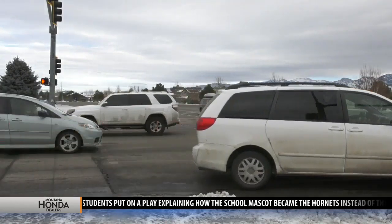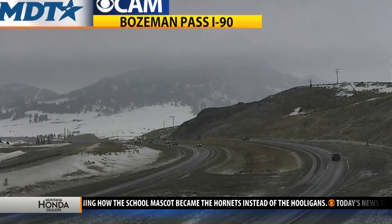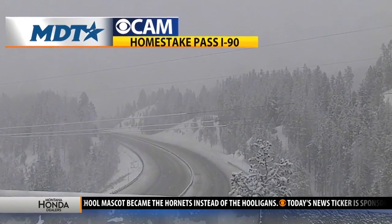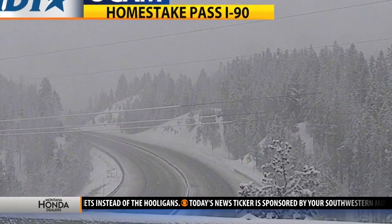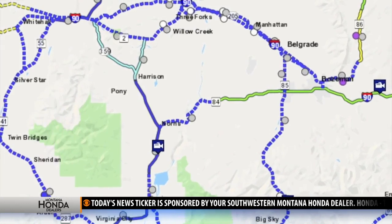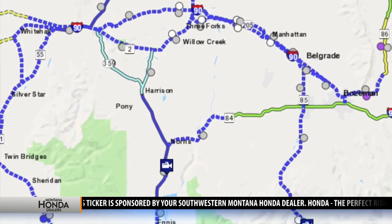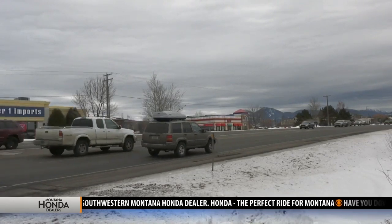Take this for example. This is what Bozeman Pass looked like just before noon today — it was mostly dry. Now look at Homestake Pass: very snowy and slushy, which made driving conditions hazardous. As you look at this Montana Department of Transportation highway map, roads can turn from dry to slushy in a matter of miles, and you have got to know how to react.